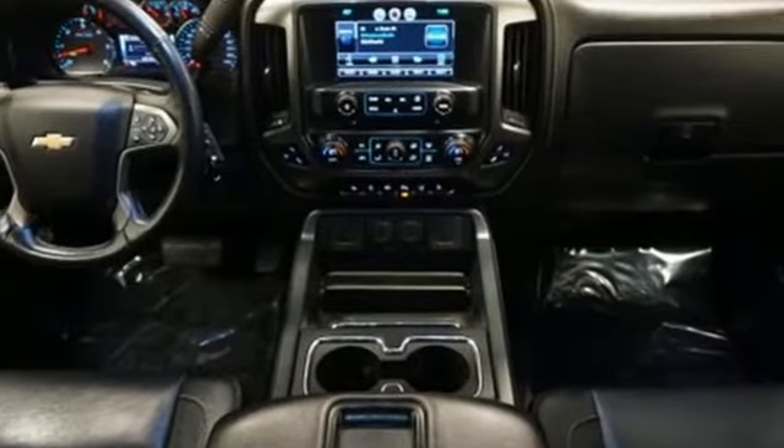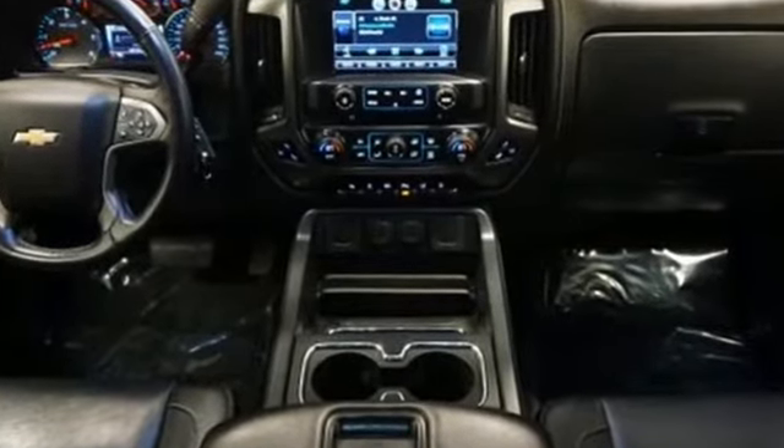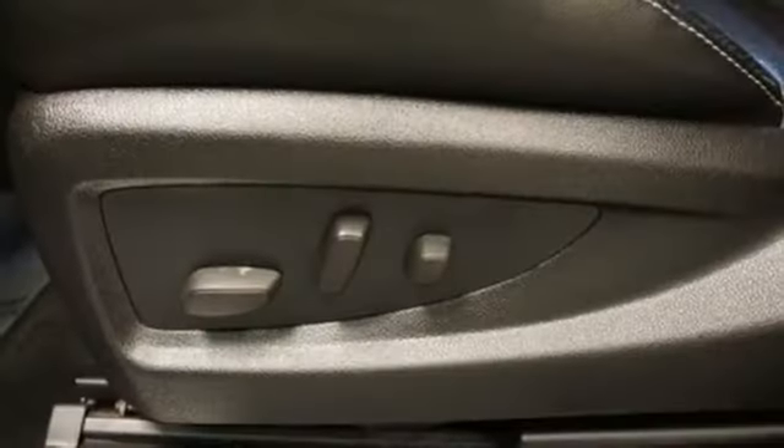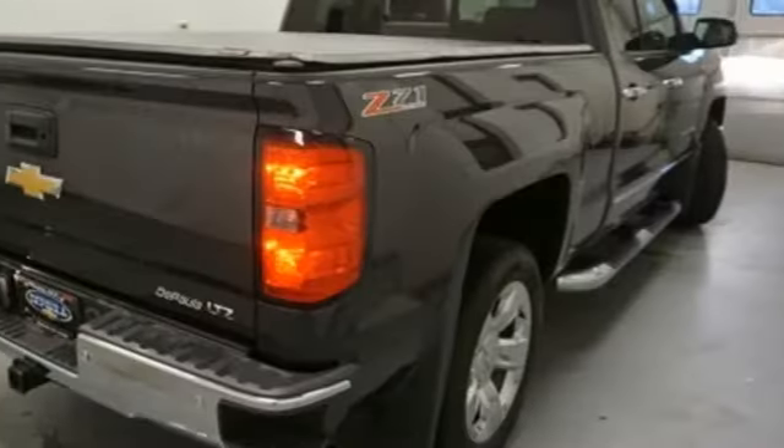It comes with great features you love: streaming audio, power heated mirrors, front heated and ventilated leather split bench seats, auto dimming rear view mirror, auto dimming mirrors, and dual zone climate control.